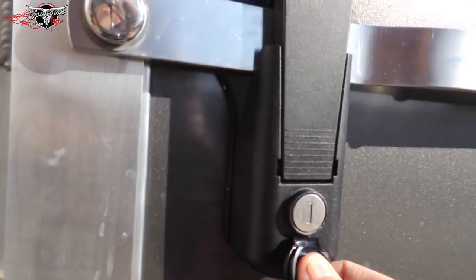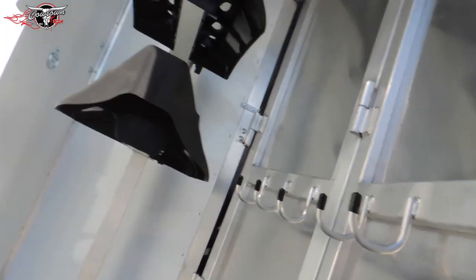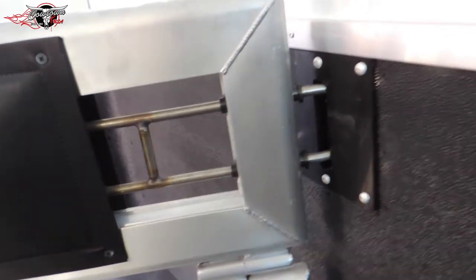One key lock fits this entire trailer. You are double-walled, rubber-lined, completely finished inside. Got a removable stud stall here. It's all slam-locked — that's how simple it is to work.